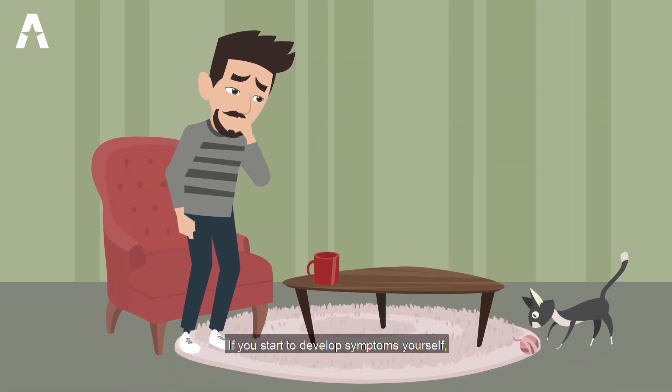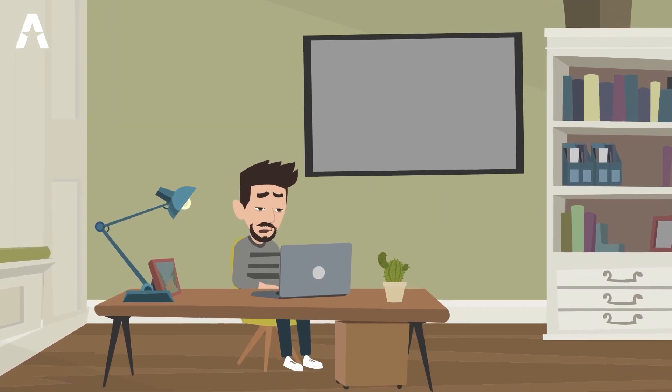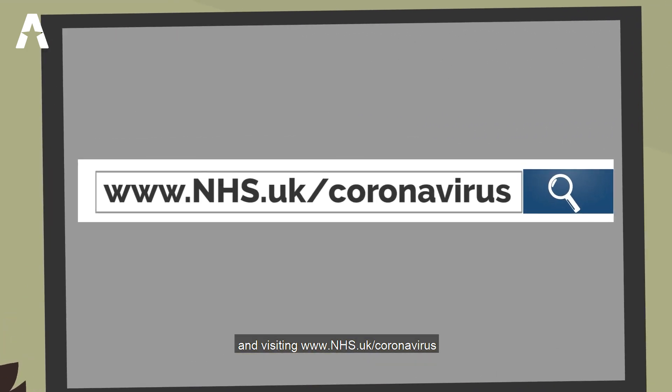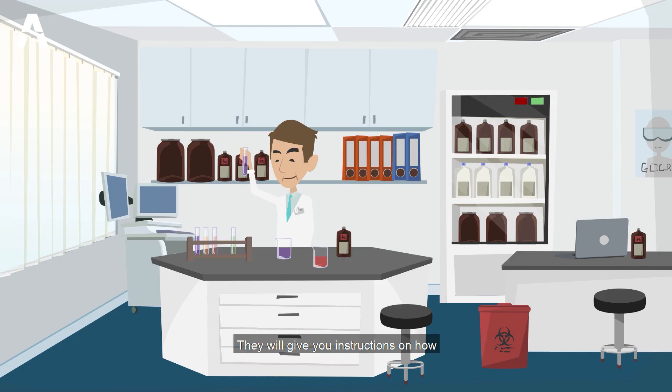If you start to develop symptoms yourself, you will need to book yourself in for a Coronavirus test. You can do this by going online and visiting www.nhs.uk/coronavirus or calling 119. They will give you instructions on how and where to get a test.